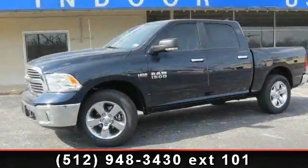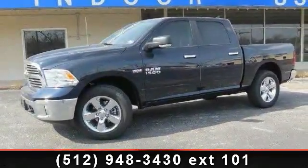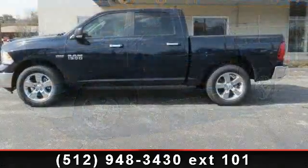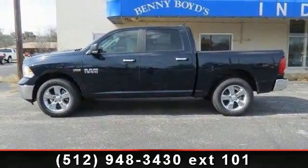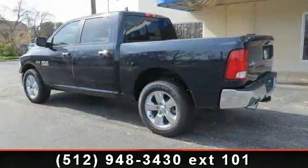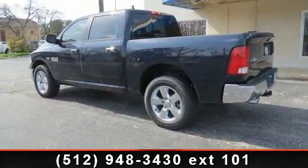Imagine yourself in this 2013 Ram 1500. This may be the set of wheels you've been looking for. This vehicle comes with a reliable 8-cylinder engine connected to a smooth shifting automatic transmission.